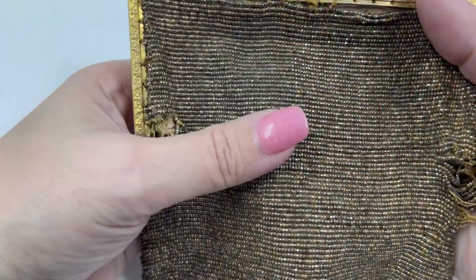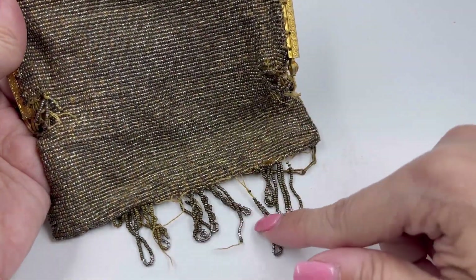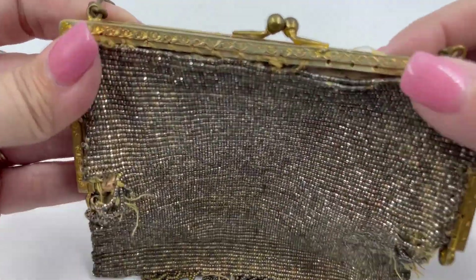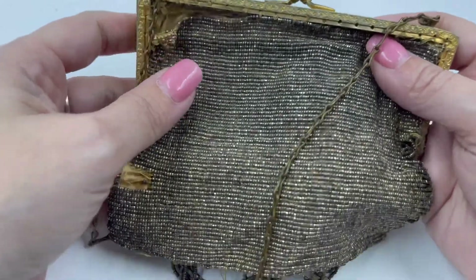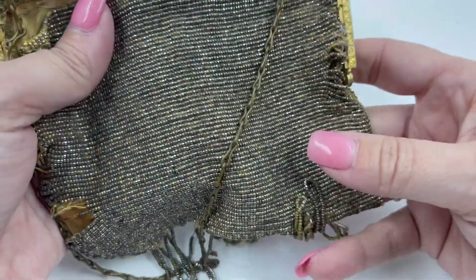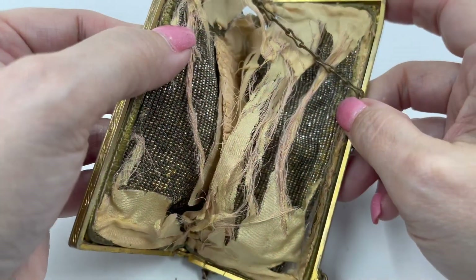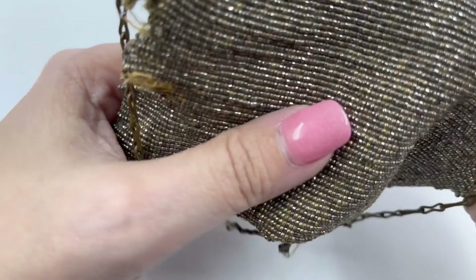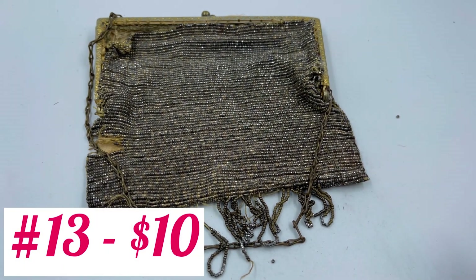This is another beaded purse — it will need some work, so another rescue style purse. It does have a few fringes down here, with some work needed here as well. The detail of the handle and everything is just so nice looking. On the other side, you have some coming down at the top, and you can see the back side of where that was happening from the front. On the inside, it would definitely have to be relined as well. This one is definitely a risky one, but it is vintage — some people don't want to mess with these and want to preserve it the way it is. So this one will be $10.